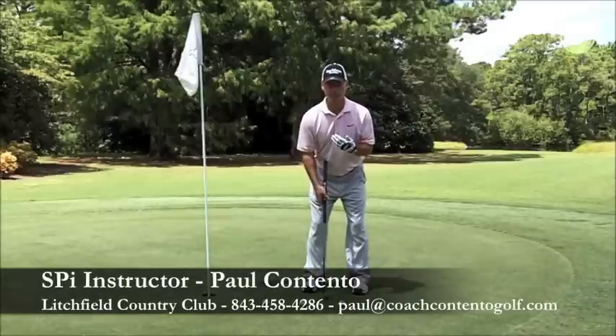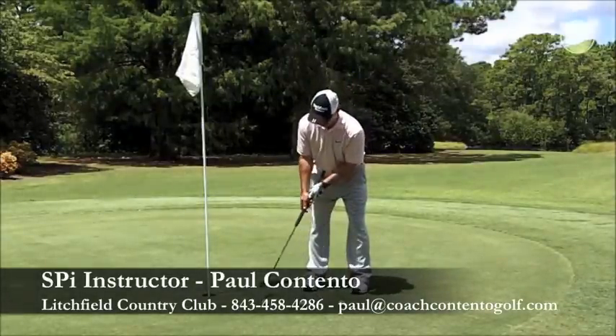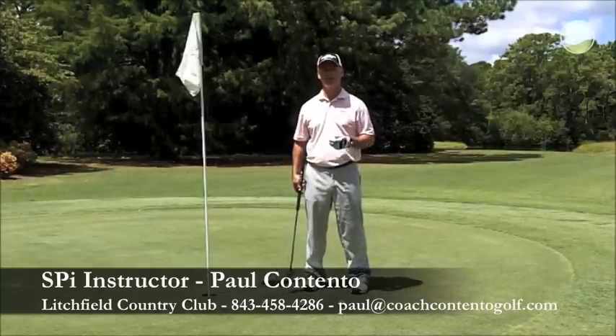Fantastic. Once you get fitted with a Seymour putter, make a few practice strokes looking at the two white lines as they go back and through. If you don't see any of the red dot, then you're making no compensations in your stroke and you're on a perfect arc.